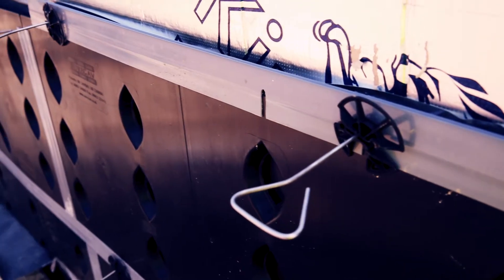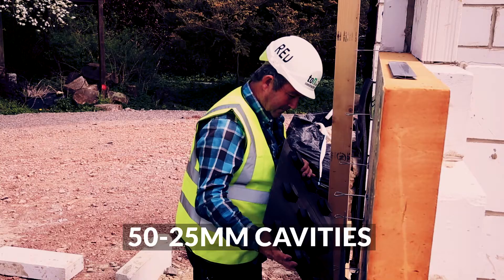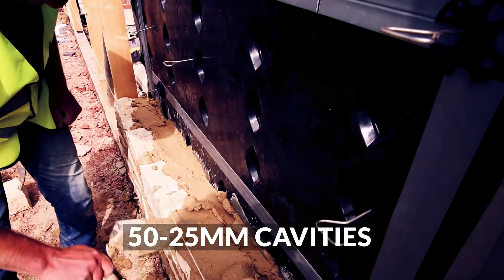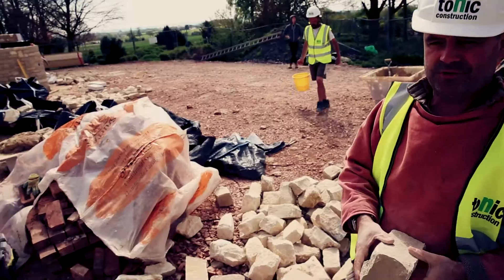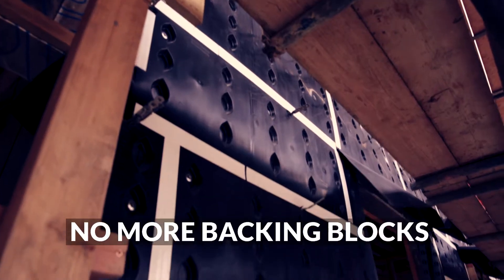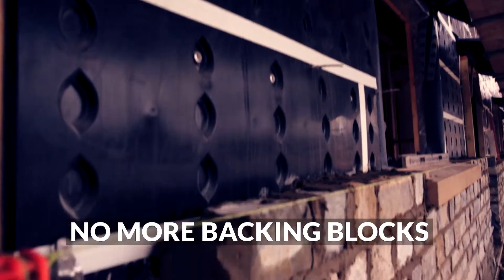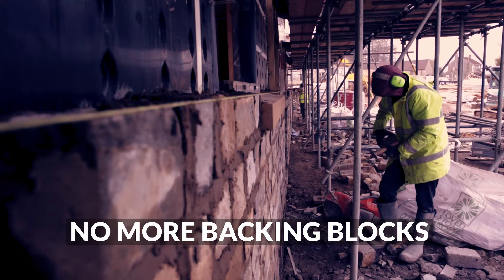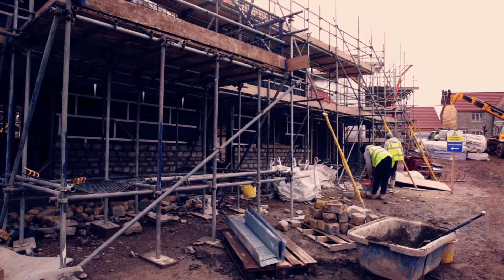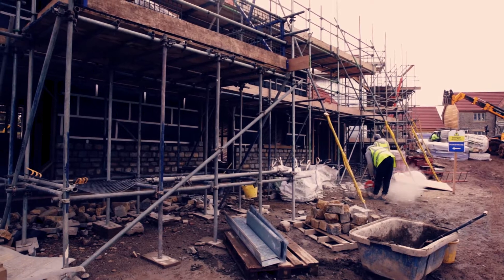ShoreCav originally started as a 50mm product which forms a 50mm cavity, which has always been a standard in the business. Nowadays a standard cavity would be 100mm with 50mm of insulation and 50mm clear gap, which the ShoreCav product provides. It does away with a backing block — a four-inch concrete block — narrowing the wall by at least 100mm, so in effect you get 5% extra space inside your house.